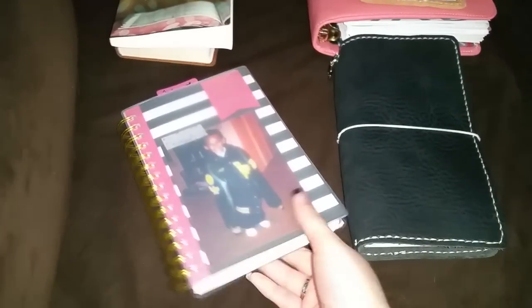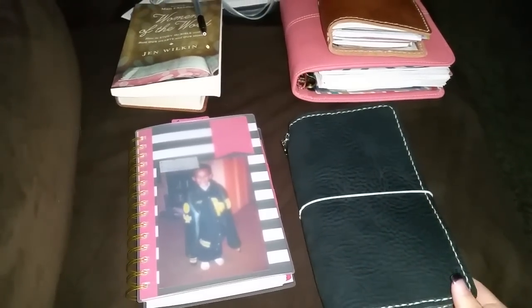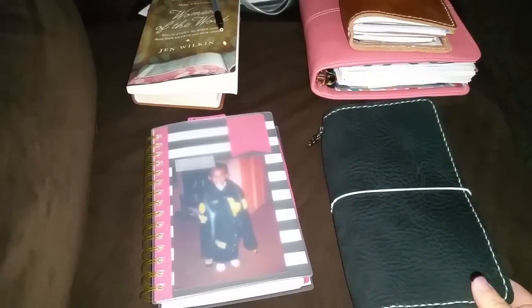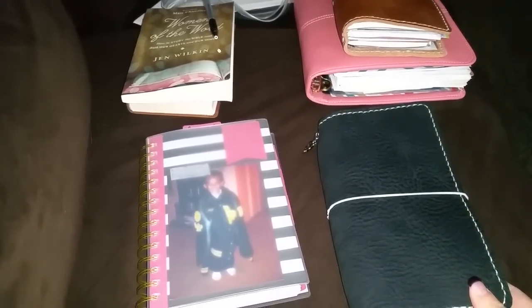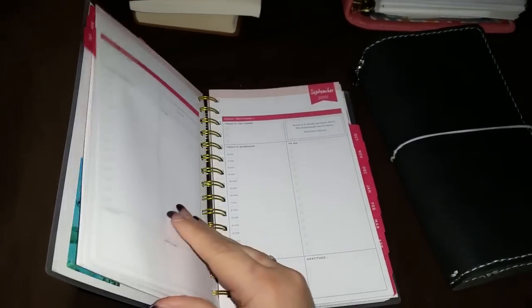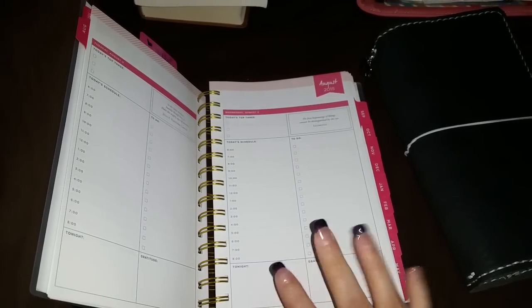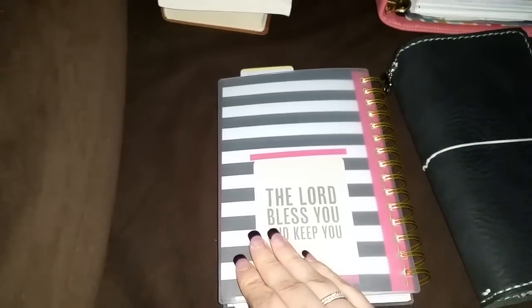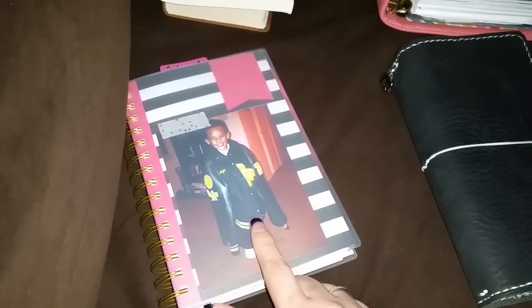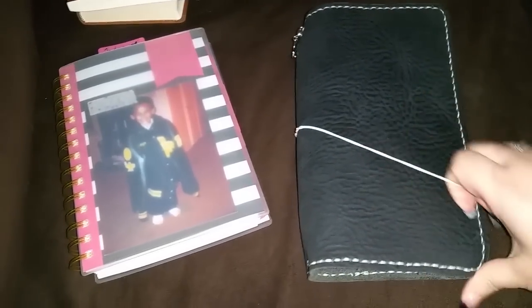Hey everyone, I wanted to come back and film a video on just what I'm loving and my favorites for this month in regards to notebooks, planners, and Bible study resources. I use my Day Designer every day - I'm really loving the simplicity of just writing your to-dos, your schedule, and stuff for the day. It's really nice, and that's from Whitney English Day Designer for Target.